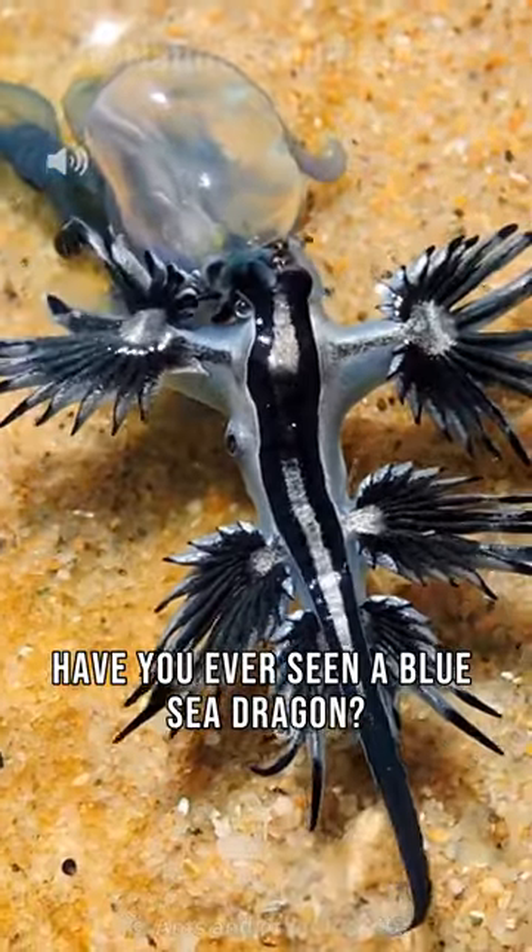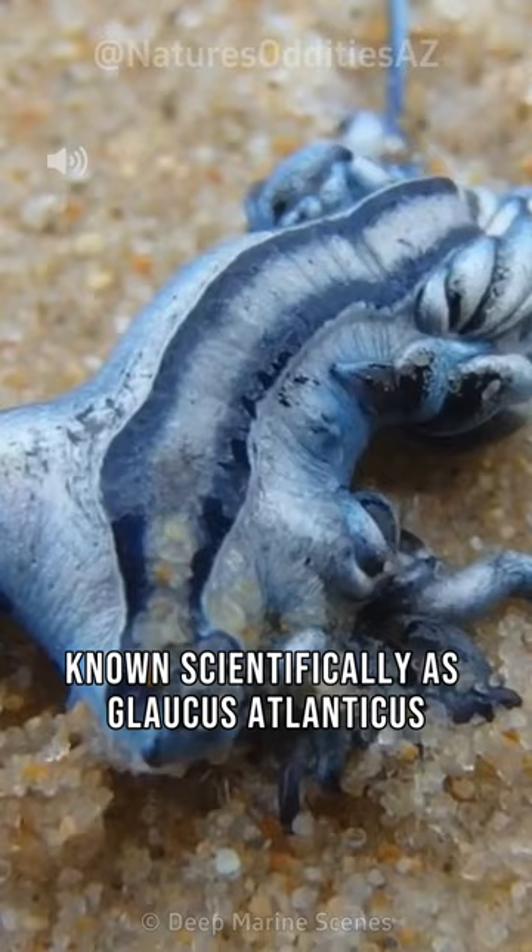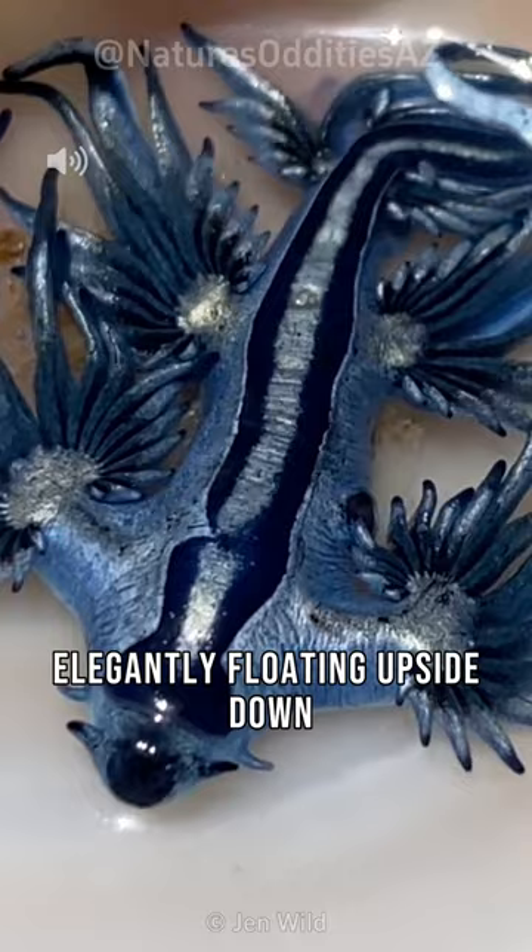Have you ever seen a blue sea dragon, a real creature known scientifically as Glaucus Atlanticus? This mesmerizing sea slug is found worldwide, elegantly floating upside down on the surface of the water.